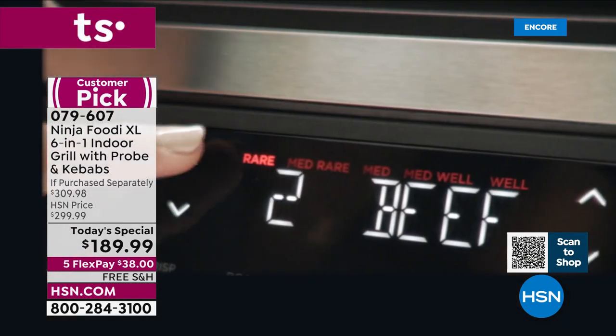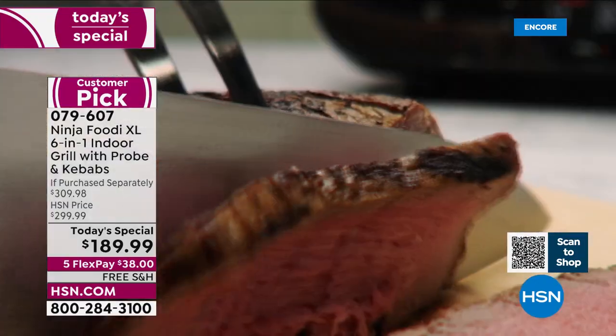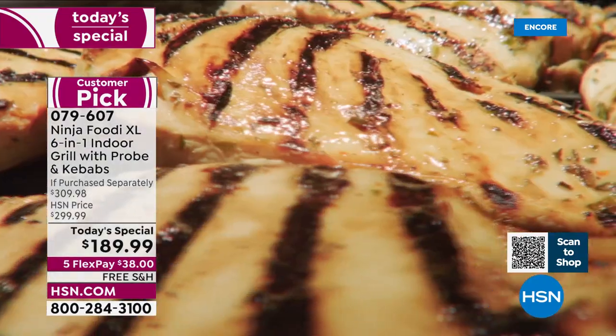By the way, grab the big book — it is almost gone, it's super limited. We have 90 left, so that's going to be a sellout here in just a second.